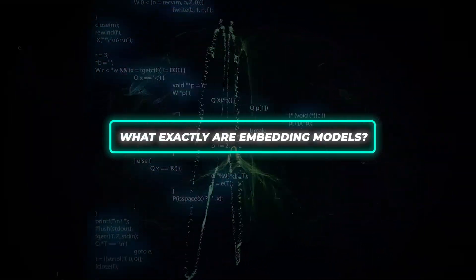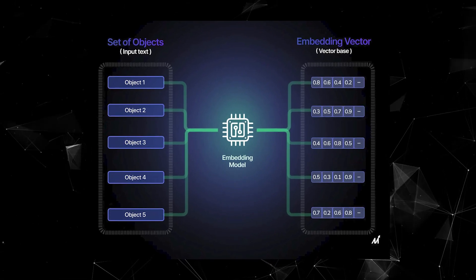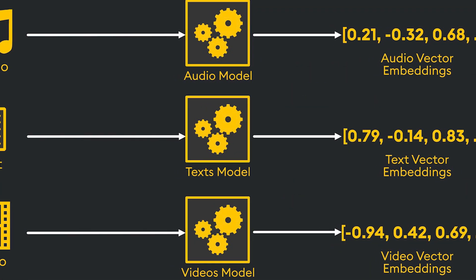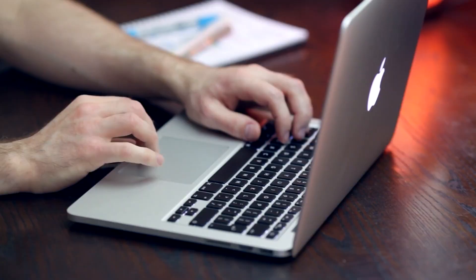First, what exactly are embedding models? In simple terms, they are AI systems that can understand and represent the meaning of content like text, code, or images in a numeric vector form. This vector captures the semantic concepts and relationships between content that can then power applications like search, recommendations, translations, and more.